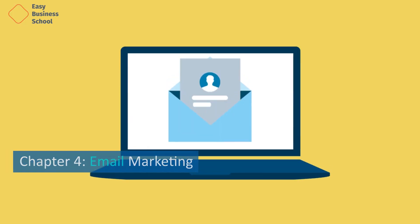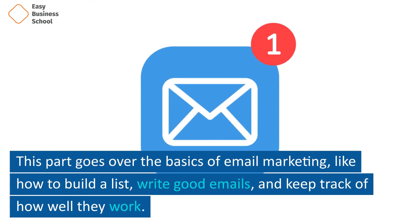Chapter 4: Email Marketing. This part goes over the basics of email marketing, like how to build a list, write good emails, and keep track of how well they work.